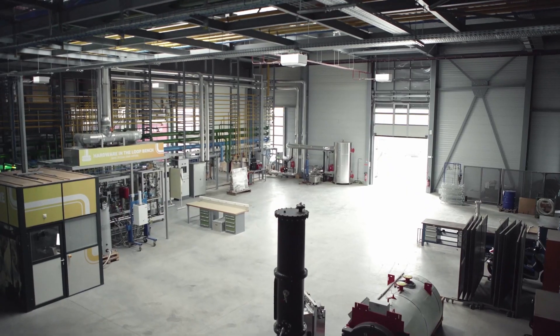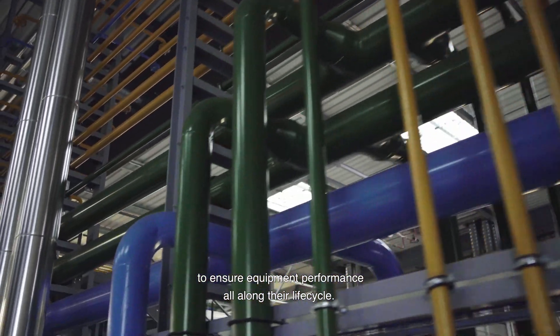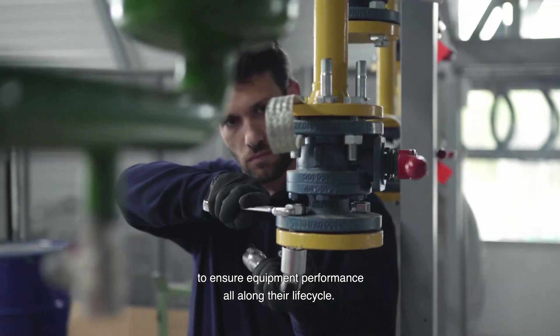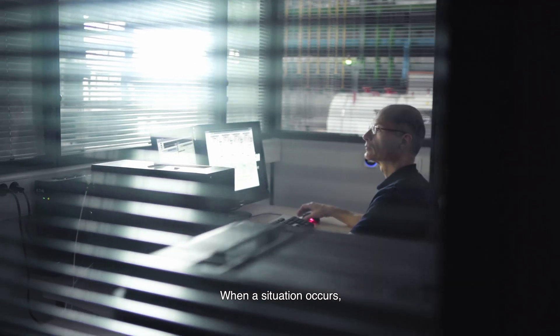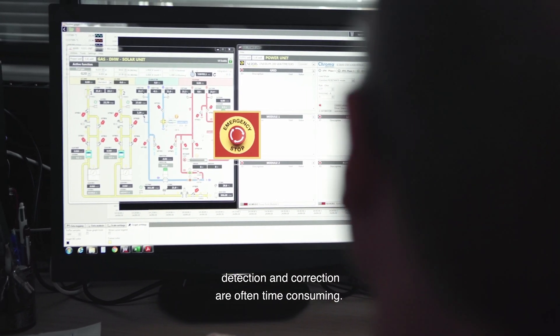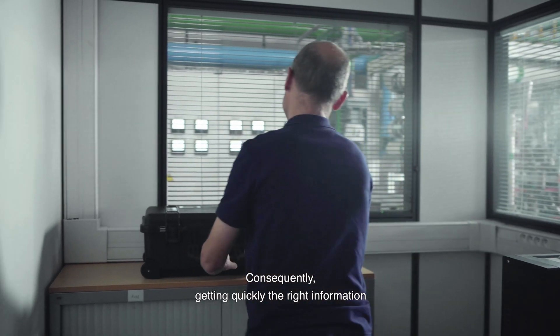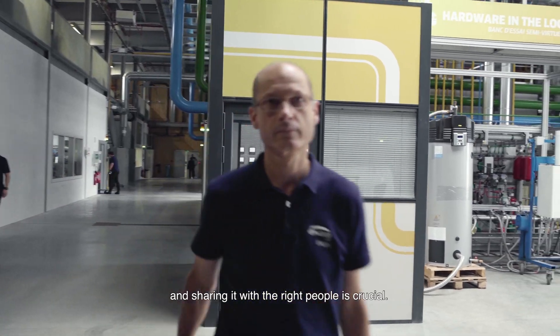The zero-carbon transition involves finding new ways of working to ensure equipment performance all along their life cycle. When a situation occurs, detection and correction are often time-consuming. Getting quickly the right information and sharing it with the right people is crucial.